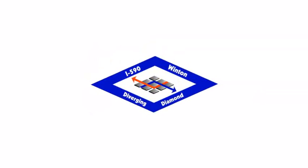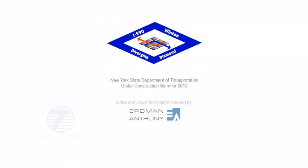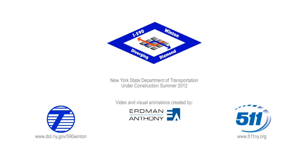For more information on this project, visit the project website at dot.ny.gov/590Winton or email questions to 590Winton@dot.state.ny.us.